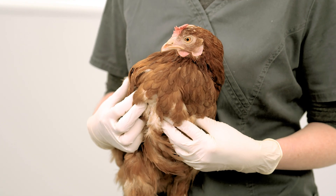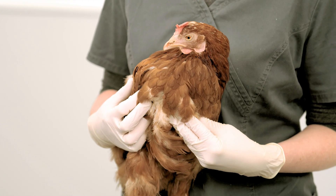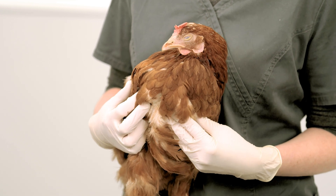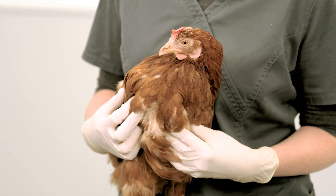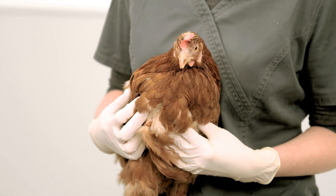Crop issues can be a sign of other problems such as reproductive disease or gut parasites. In persistent cases, or if the bird is unwell and losing weight, it's definitely worth taking the bird to a vet to rule out other causes.